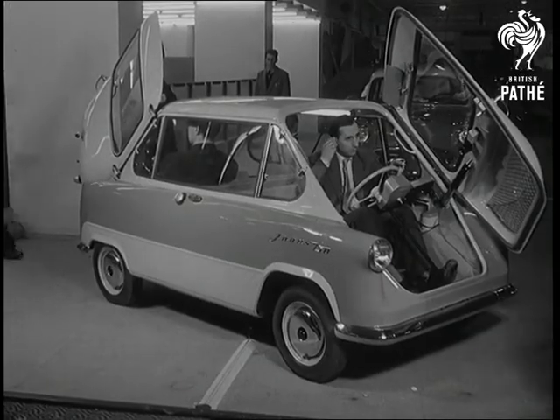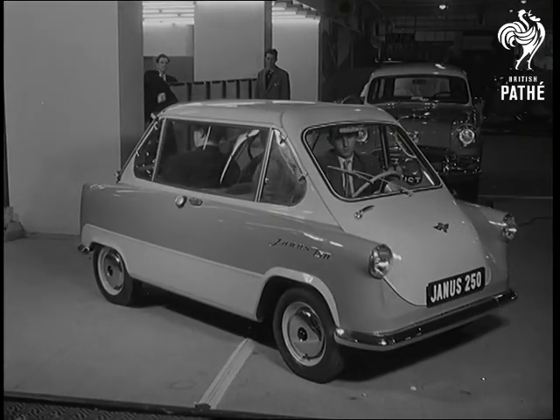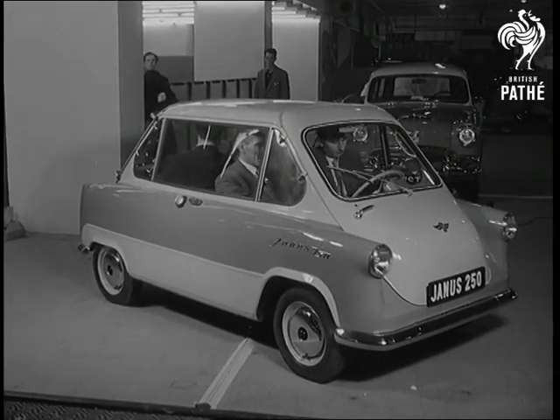The Zündapp Janus has the engine placed centrally and squeezes four people in back to back. The passengers can see if there's a police car behind.